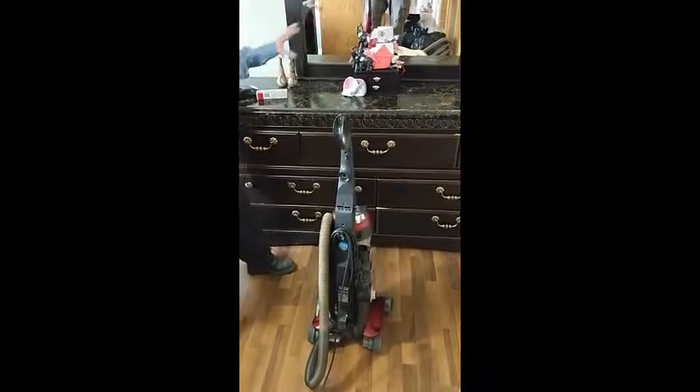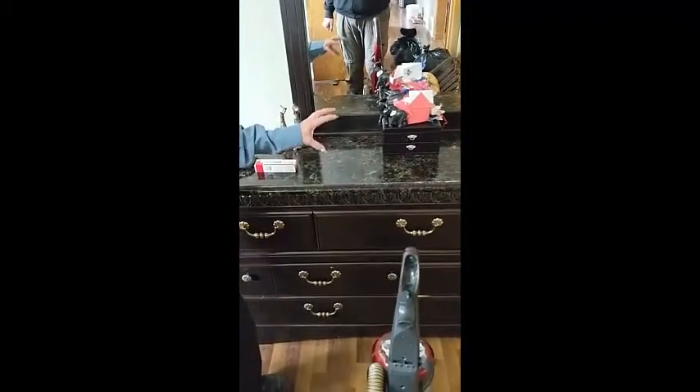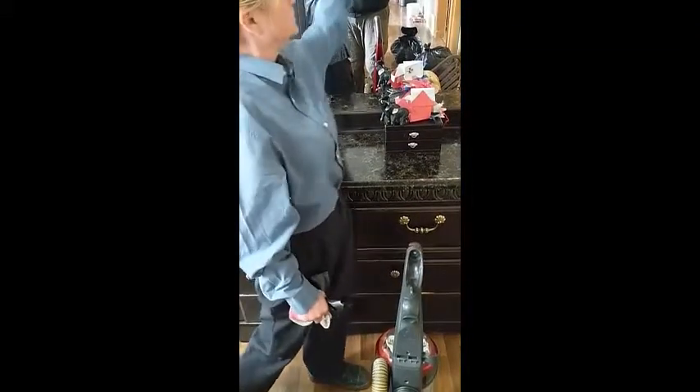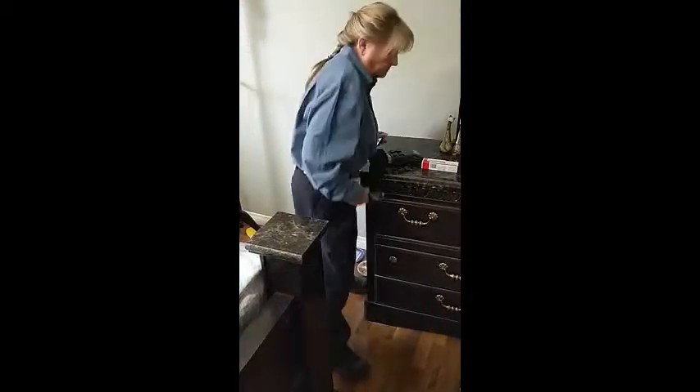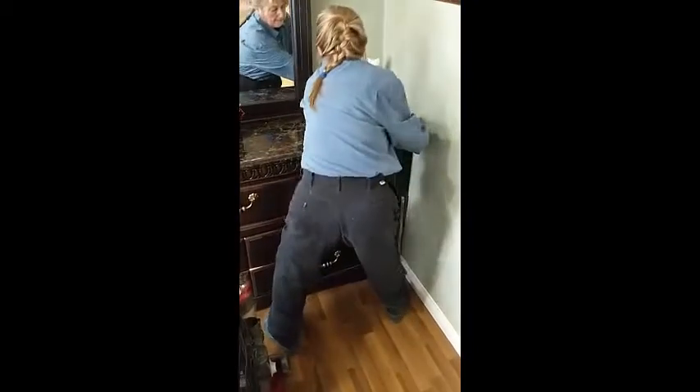Now we have a wood chair here. Bed bugs love wood, so we vacuum it. Then vacuum your mirror. Pull your dresser out from the wall a few inches and vacuum — and especially behind the mirror. All behind the mirror. They've got all little places they can go and hide.